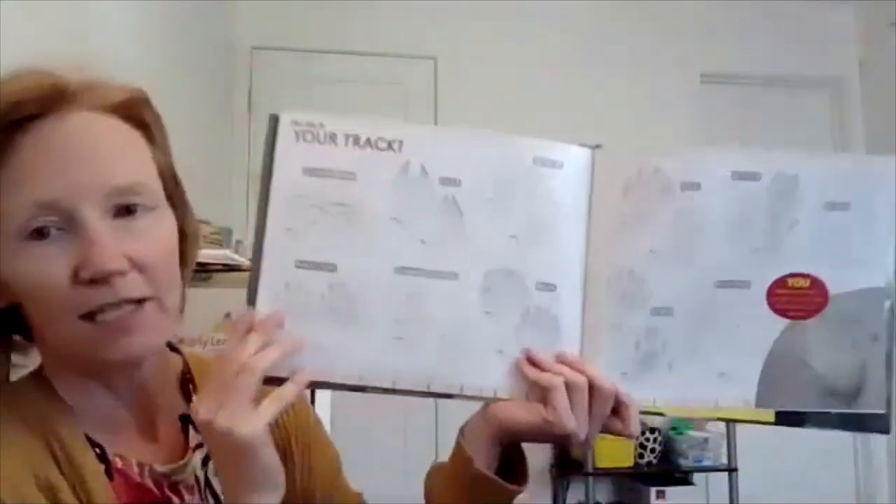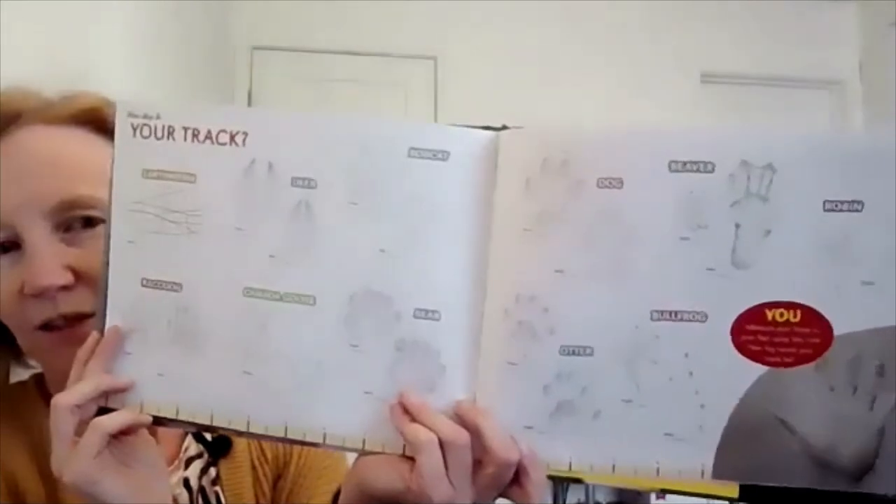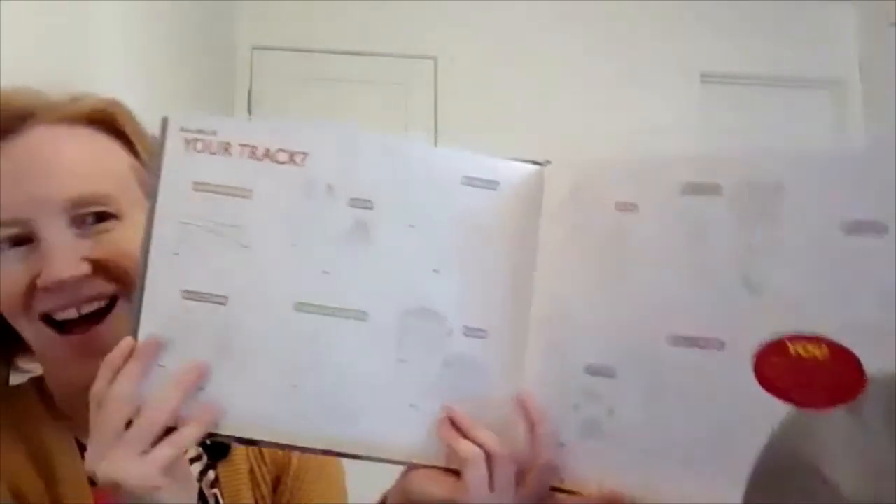And then these are all of the different tracks that we just read about. Whose track is that?